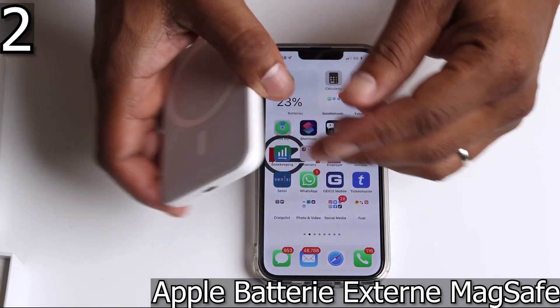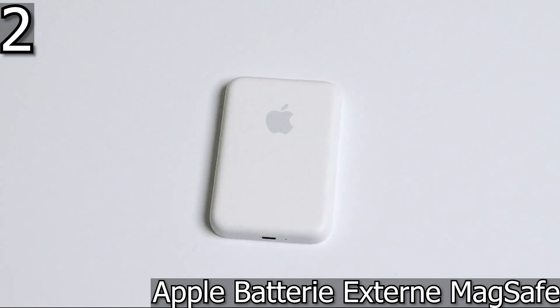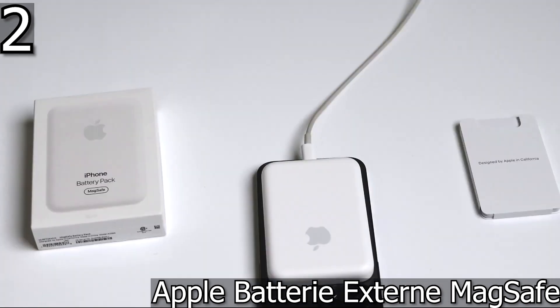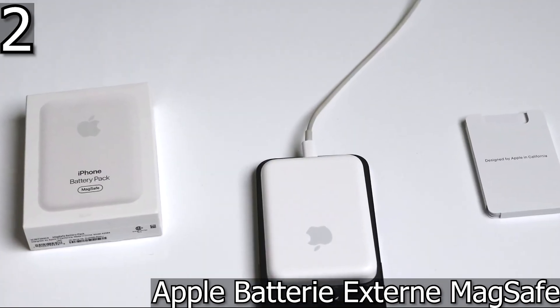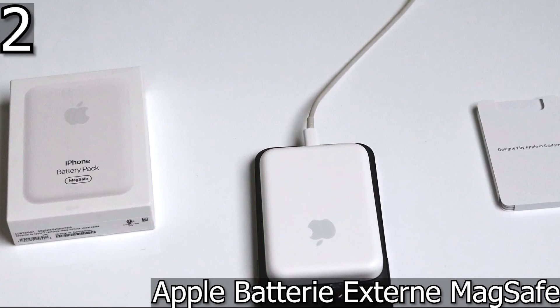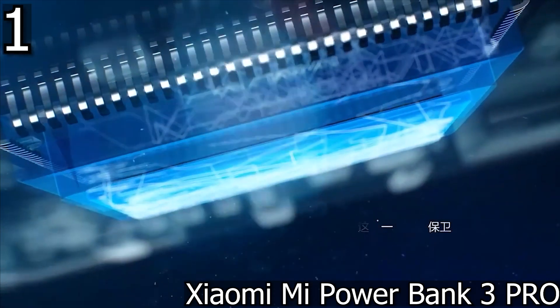How it works is simple: the battery charges via the Lightning to USB port. Important note — it does not allow wired charging of the iPhone. Its weight is 114 grams.